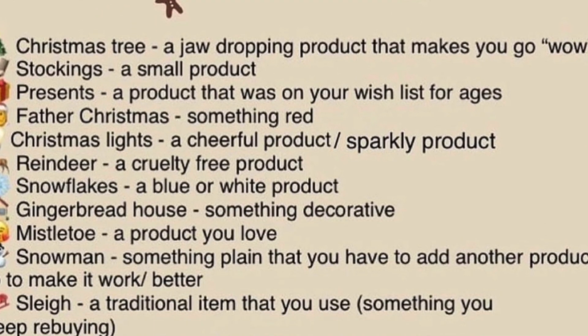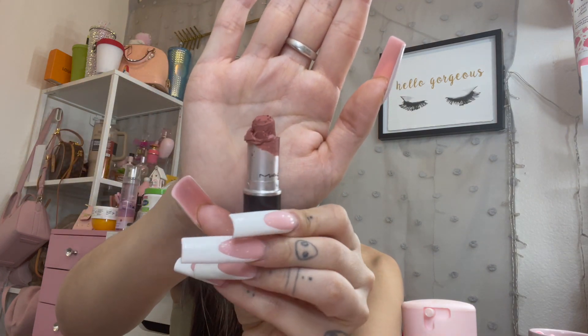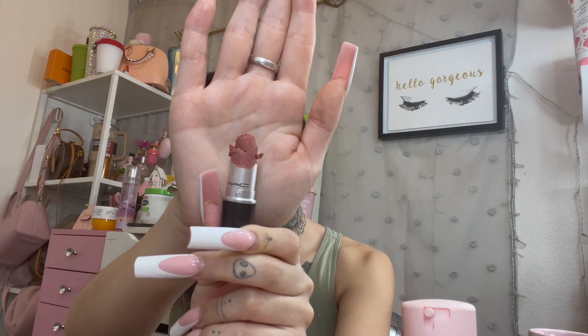Moving on, for the Sleigh prompt I pulled my MAC Velvet Teddy and my goal was to finish it. I like to set higher goals for myself so I work really hard toward achieving them, even if they're not fully achievable. Anyway, I used this lipstick 19 times. It's looking pretty bad because my son got a hold of it, but that's where we're at. I'll probably just toss it.